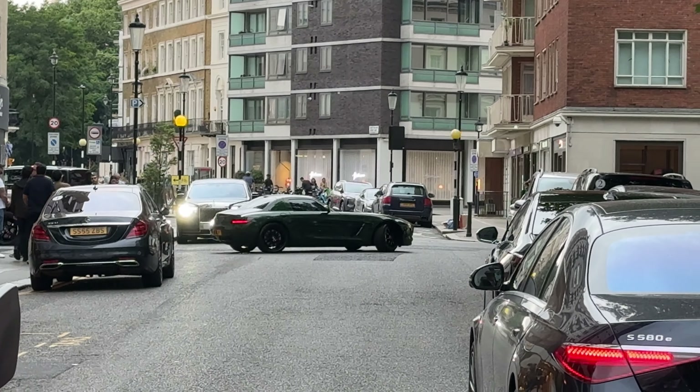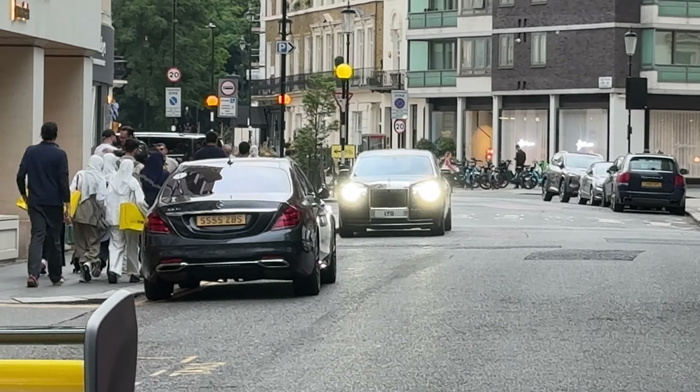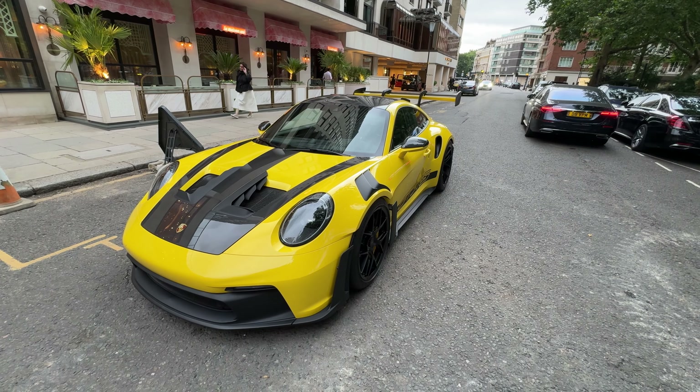There's a green SLS over there, wrapped. Pretty cool, and that crazy license plate on the Phantom. Good spec.